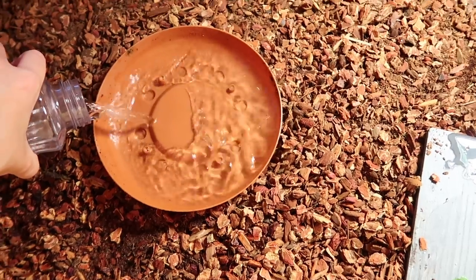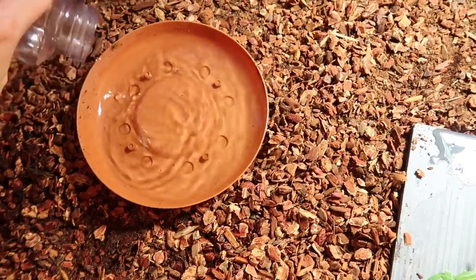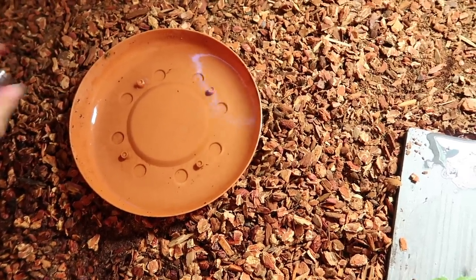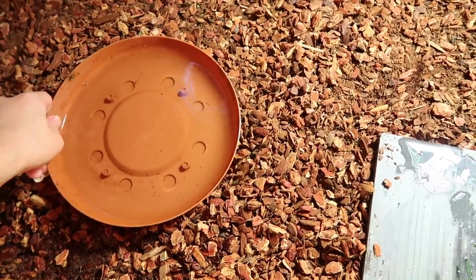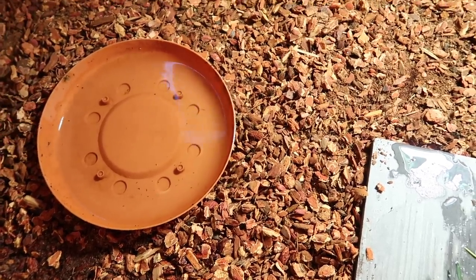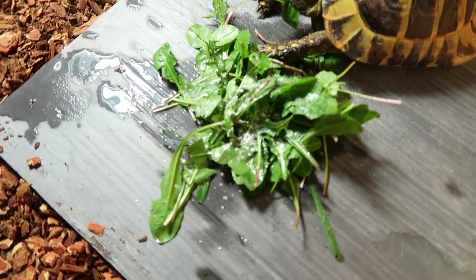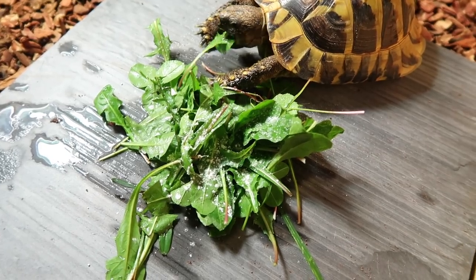Always provide your turtles and tortoises with plenty of water. Blue does drink — I've seen him drink several times out of his water. Sometimes he'll also lay in it and soak if he feels like it, so it's always important to offer it. And that's how I feed Blue!